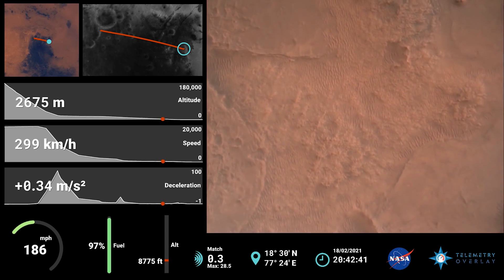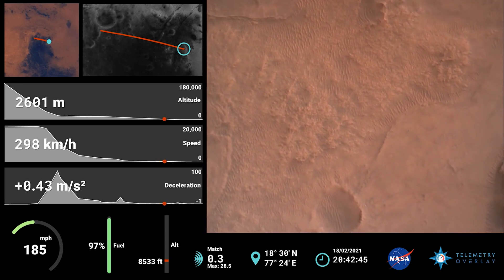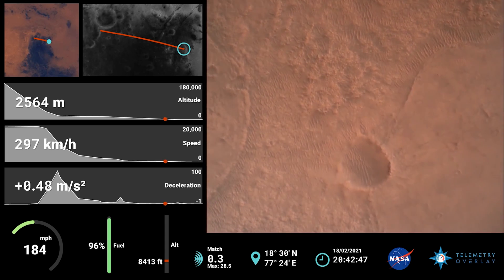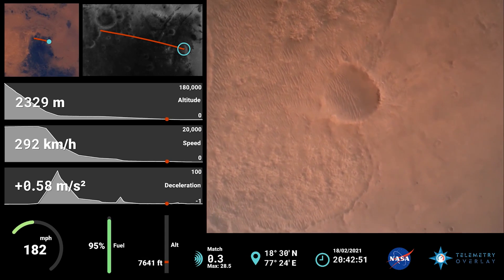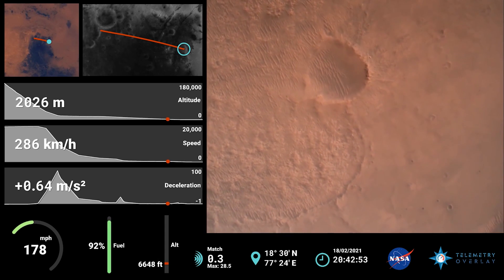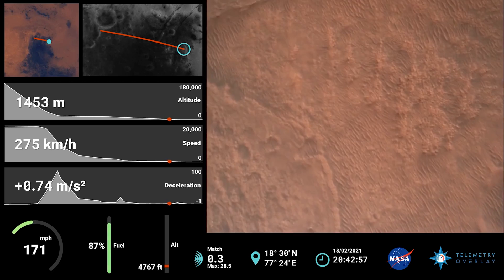We have confirmation that the lander vision system has produced a valid solution as part of terrain relative navigation. We have priming of the landing engines. Shell set.